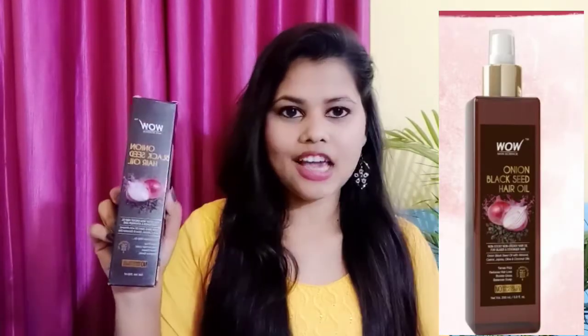So today I am going to share a ready-made solution with you — which is a very good hair oil. I will tell you quickly. It is the Wow Skin Science Onion Black Seed Hair Oil. You can see the outer packaging and the inner packaging.